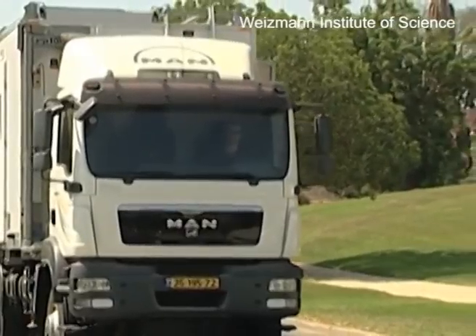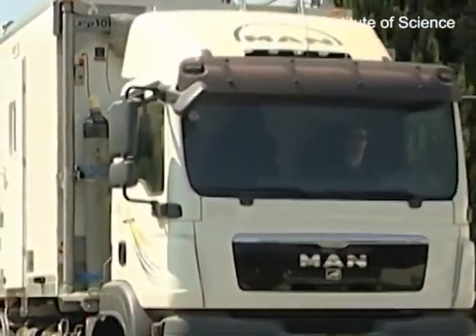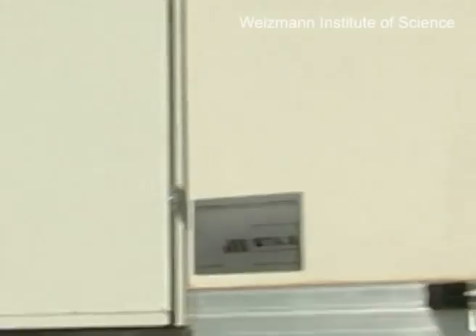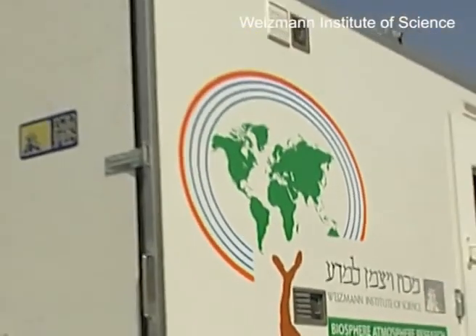Professor Yatir and his team are now taking this research on the road. The Biosphere Atmosphere Research Mobile Lab, created with the generous support of Robert Lewis and his sister Kathy Wills from the UK, is an entire lab in a semi-trailer that lets them study forests all over the country.